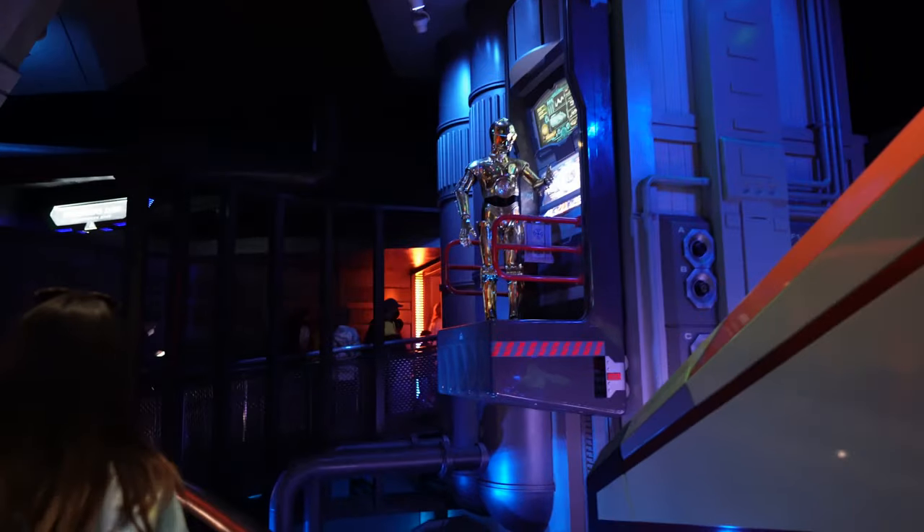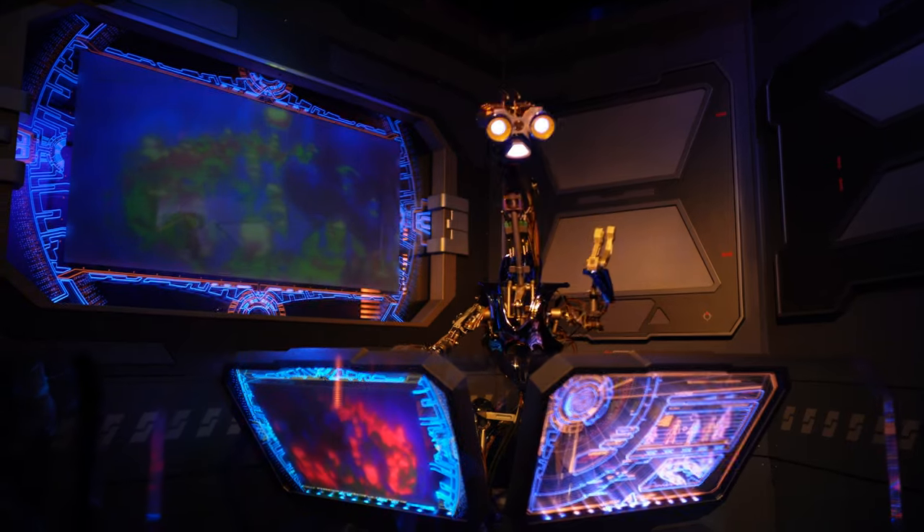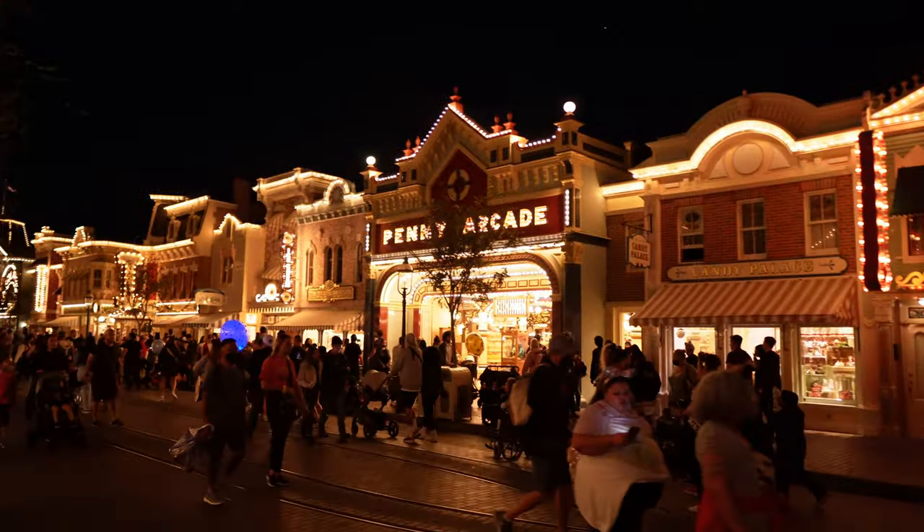At dinner we were able to book Star Tours. Keep it moving!